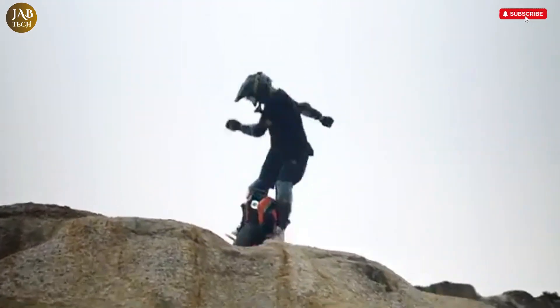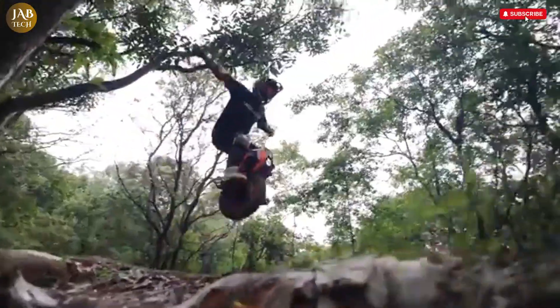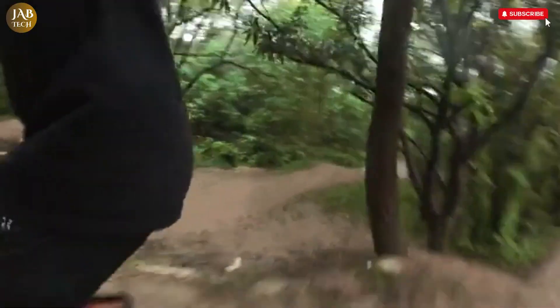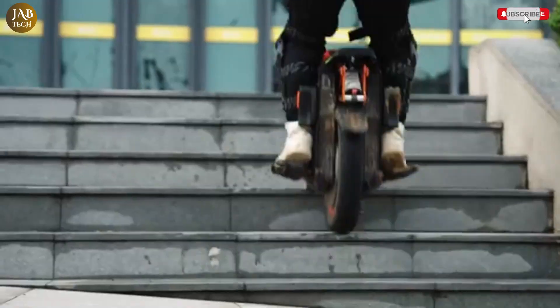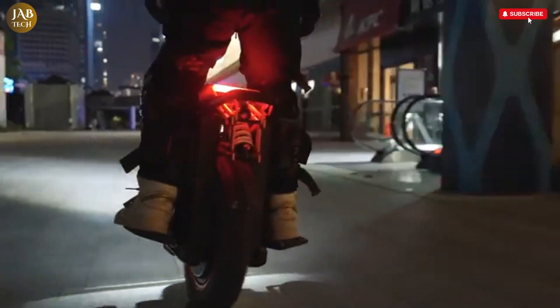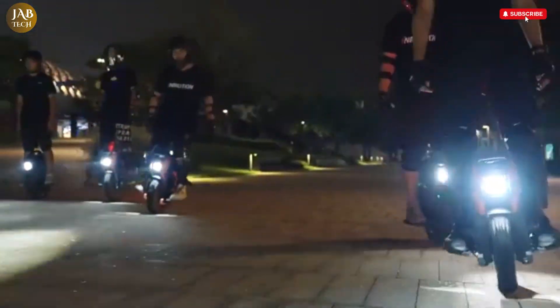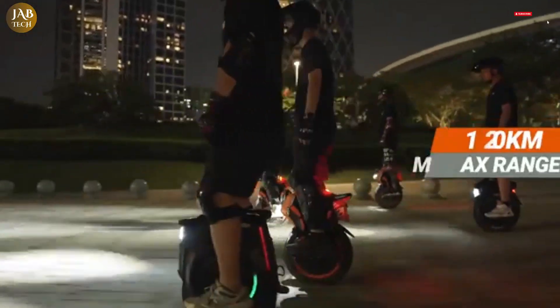One of its standout features is the innovative progressive suspension system which, together with its 16-inch tire, ensures a smooth and comfortable ride even over rough and uneven surfaces. The robust build quality and advanced technology packed into the InMotion V14 make it an ideal choice for riders who crave an exhilarating off-road experience without compromising on control or comfort.